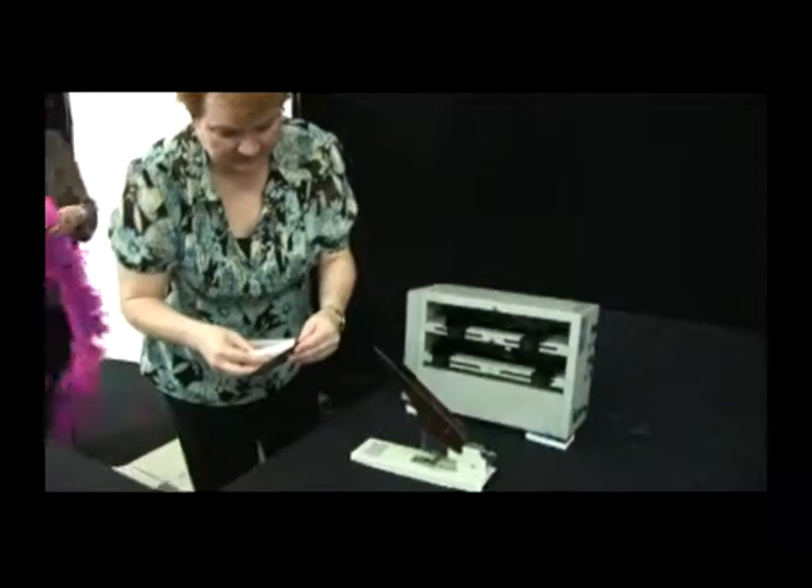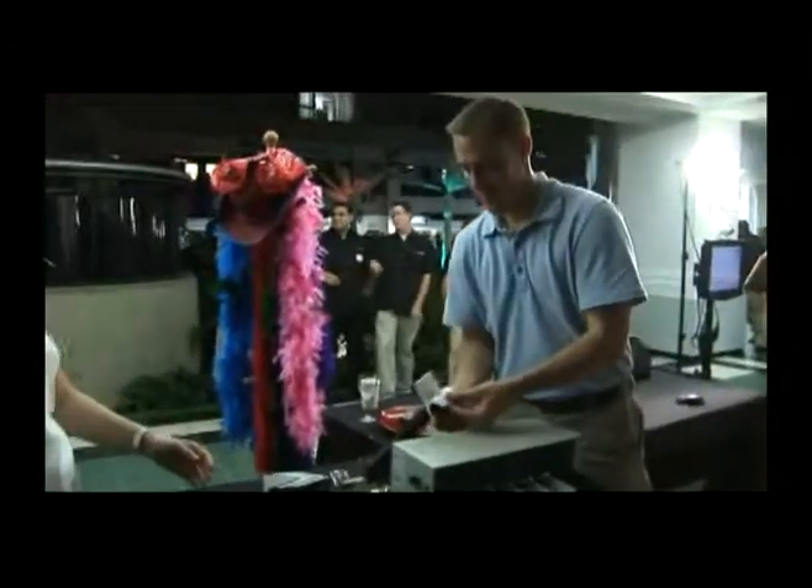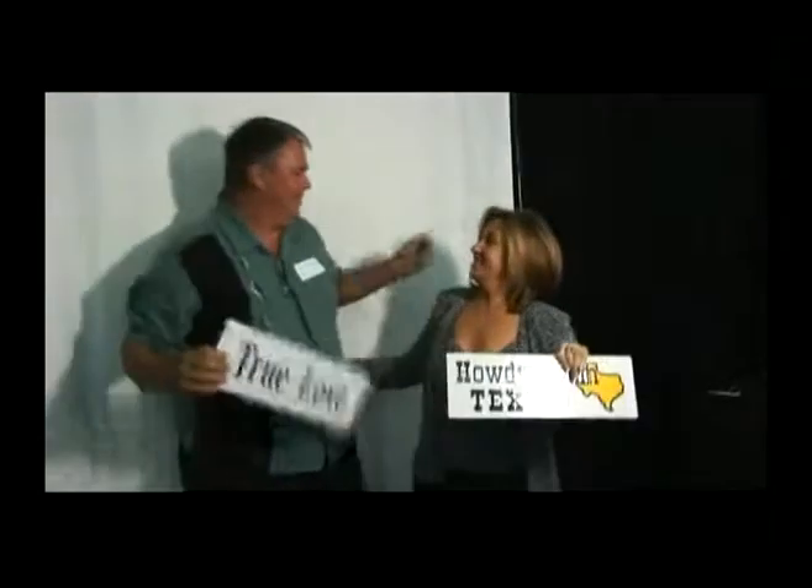A few passes through the cutter. A cover is added. It's stapled. And there you have a custom flipbook, all within 90 seconds.